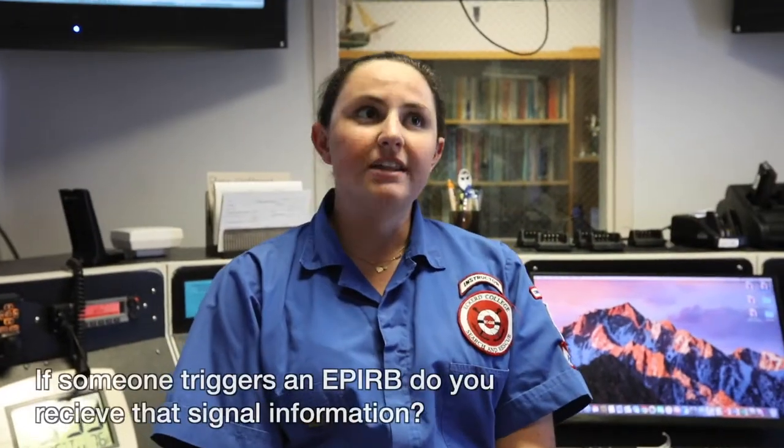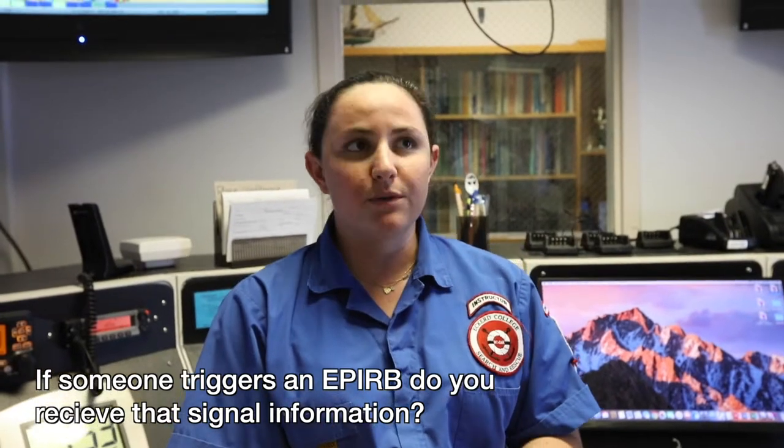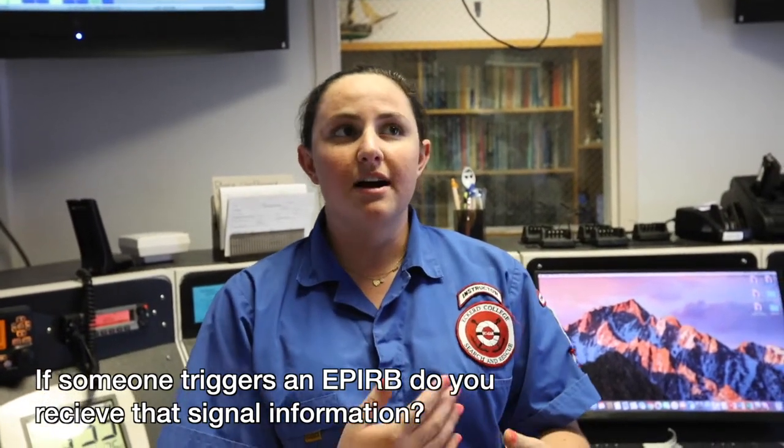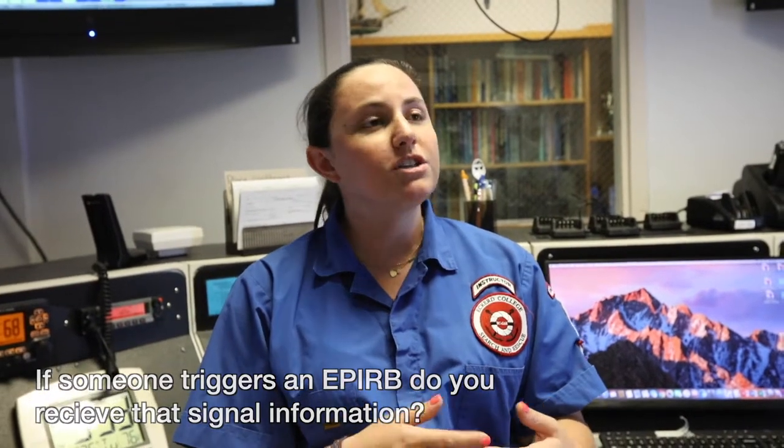We would not receive any EPIRB signal directly at our center here. Those go to the Coast Guard and to 911 dispatch, and they would then contact us and we would be dispatched to their location. Also, oftentimes with an EPIRB being set off, the Coast Guard will put out a MARB over Channel 16 — it is a Marine request for assistance — so any mariner in the area is alerted to the possibility of seeing someone in distress and asked to assist if possible and report all sightings to the United States Coast Guard via Channel 16.